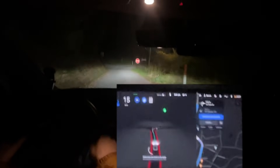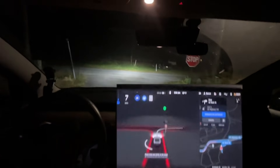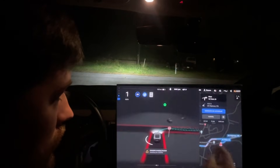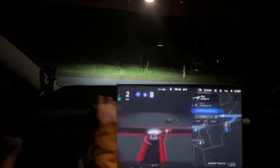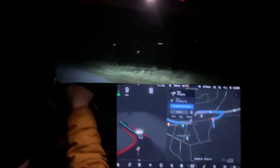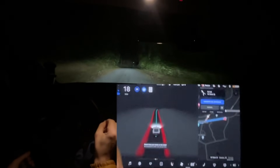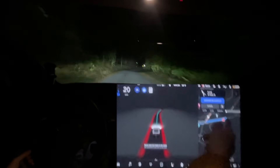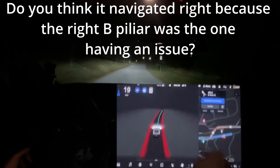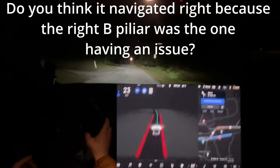There we go. Now let's see if the B-pillar cameras are fogged up. Wait — what is it doing? This is terrible map data. You should almost certainly be able to turn left here and just go straight. Exactly — it's going all the way around that way for some reason, which makes no sense. There's no traffic here.